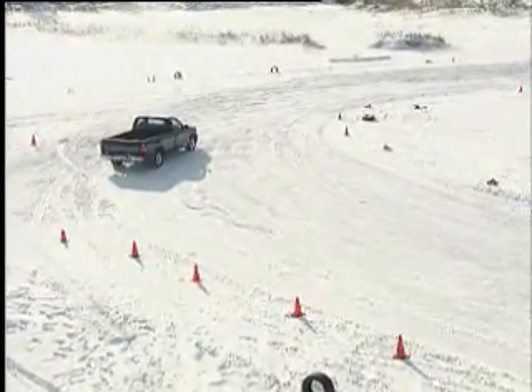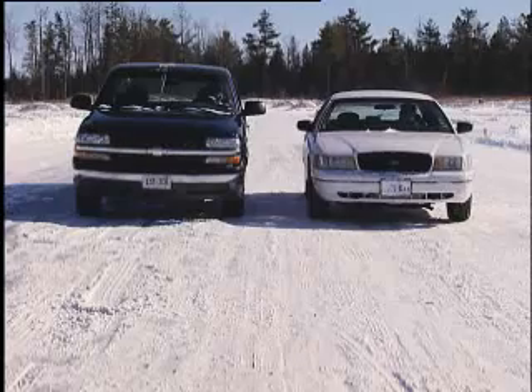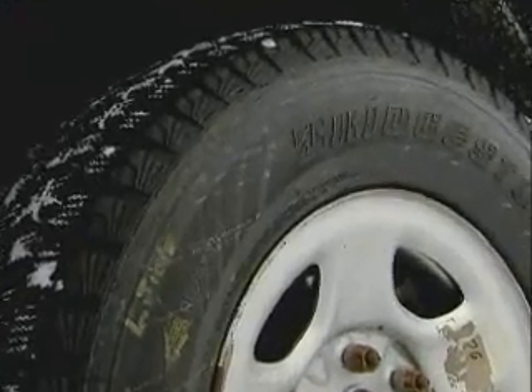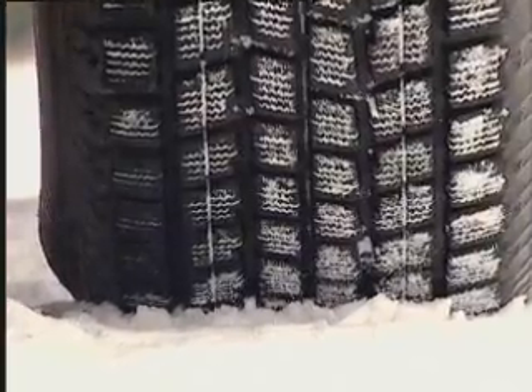So four all-season tires may be a bad idea, but why do I need four winters? Wouldn't two be enough? Let's see. We keep the all-season tires on the front and install a pair of winter tires on the rear of the truck. The sedan keeps its winter tires on all four wheels for comparison.